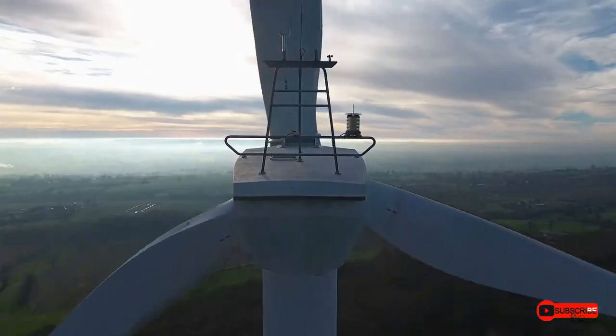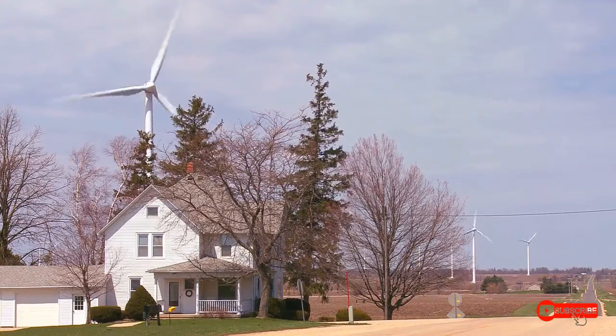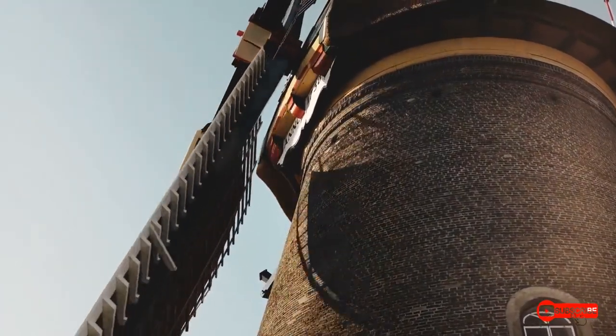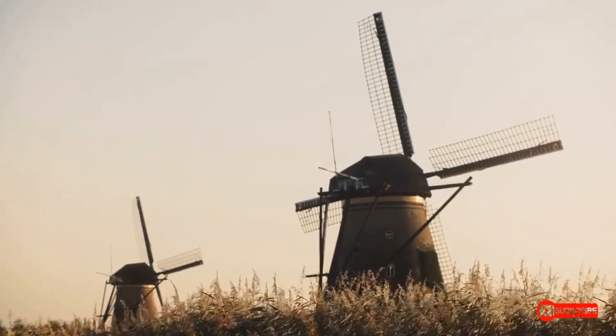Traditional windmills may not be as common as they once were, but some farms still use them to grind grain and water animals. And of course, many people enjoy visiting old windmills. They can be an impressive sight, even if they're no longer in use.